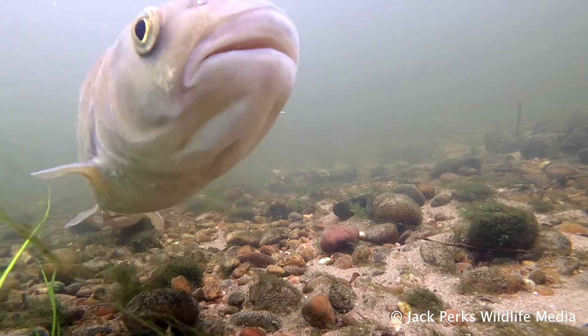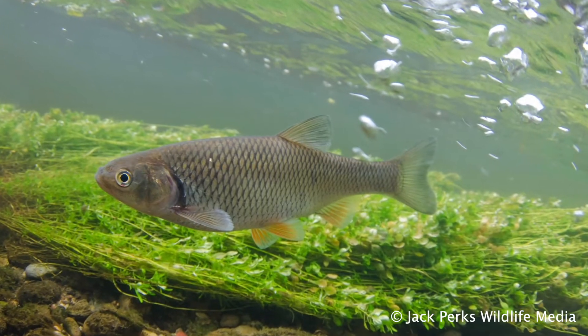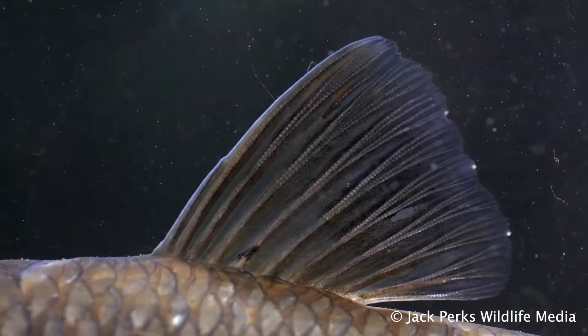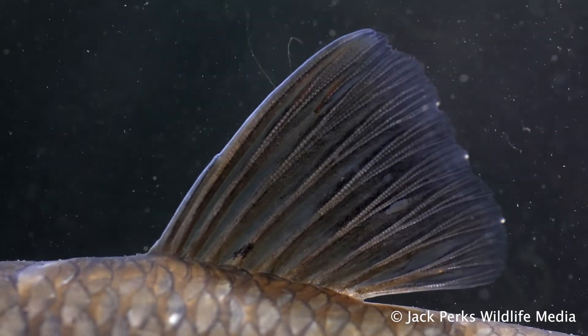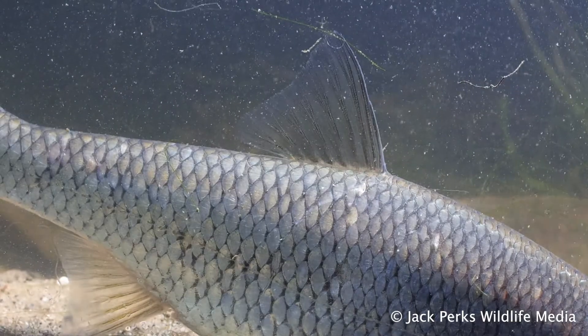Chub are found all across the lowland rivers of England and Wales. Smaller chub, known as chubblets, can be confused with their smaller cousin the dace. An easy way to tell the difference is chub have a convex outer edge to their dorsal and pelvic fins, while in the dace they're concave.